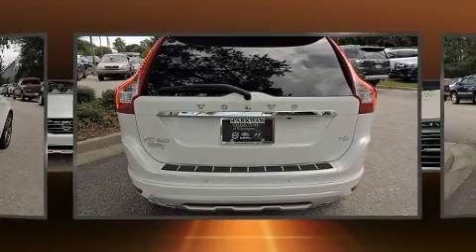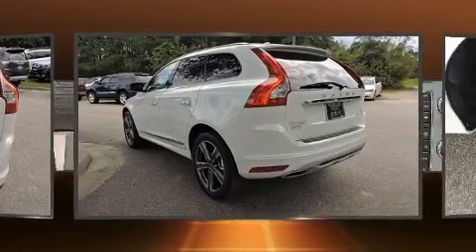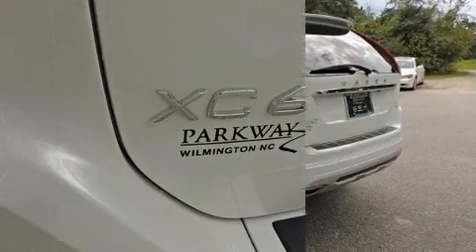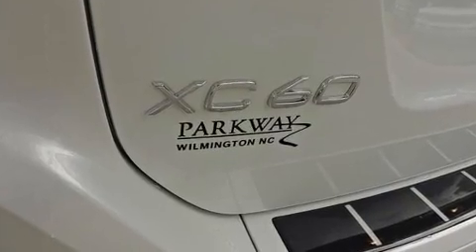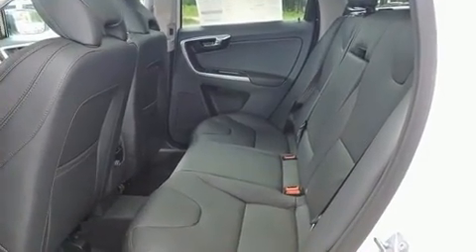Volvo prioritized comfort and style by including leather upholstery, a rear window wiper, power front seats, front dual zone air conditioning, a power rear cargo door, and a blind spot monitoring system.